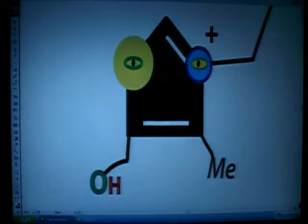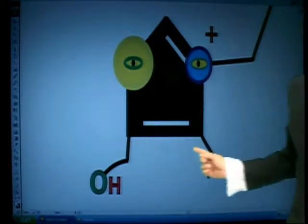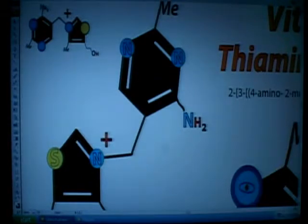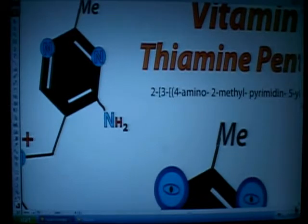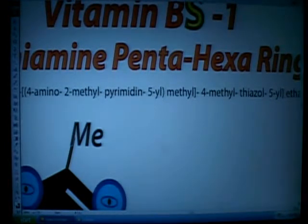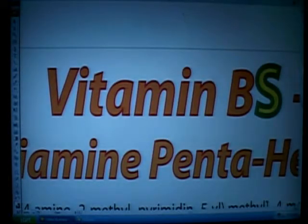Draw it in a way that you like it. I think these molecules are cool. You can give them little eyeballs — one eye is bigger than the other. What's bigger, a sulfur atom or a nitrogen atom? It's real simple to see. He's got a methyl foot, a knee kicking back with an alcohol. Looks like a little home base running home. Little kids can come up with their own little drawings for these. BS1 is also known as thiamine — we call him the thiamine penta-hexa ring, vitamin BS1.